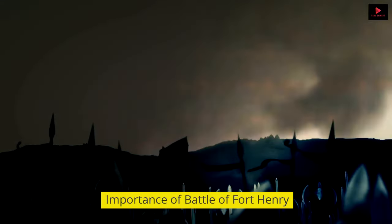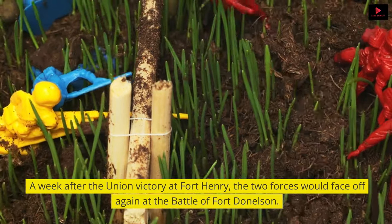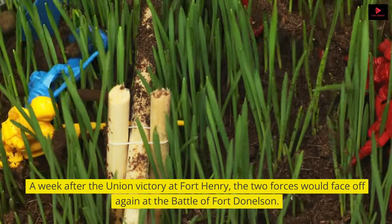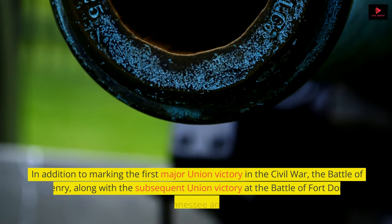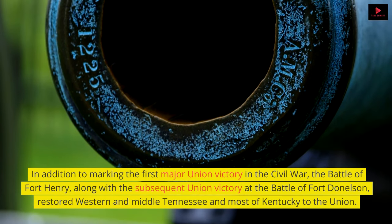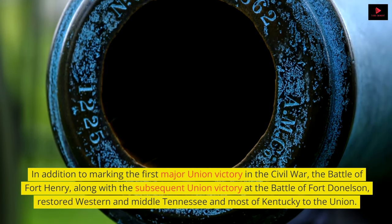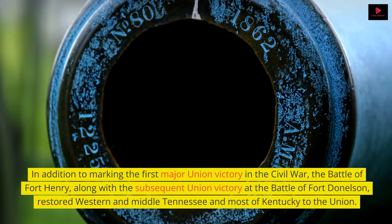A week after the Union victory at Fort Henry, the two forces would face off again at the Battle of Fort Donelson. In addition to marking the first major Union victory in the Civil War, the Battle of Fort Henry, along with the subsequent Union victory at the Battle of Fort Donelson, restored Western and Middle Tennessee and most of Kentucky to the Union.